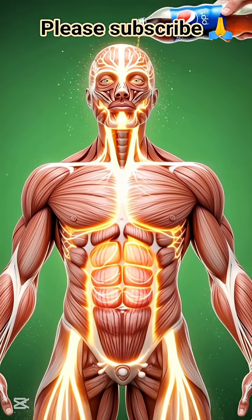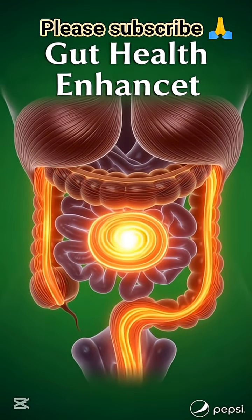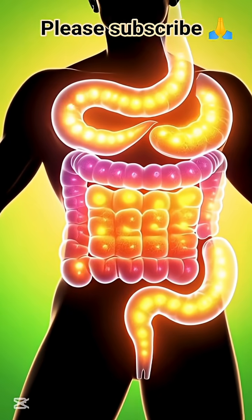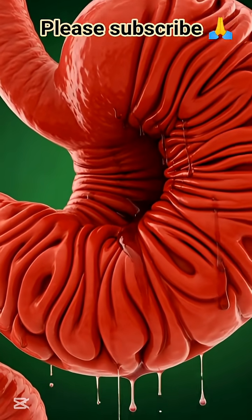Your digestive system also reacts to the acidity and sugar levels. The stomach lining can become irritated, and the bloodstream may experience a sudden spike in glucose. The skin may show allergic responses for sensitive individuals. And after the temporary energy boost, the body often enters a low energy phase, leading to fatigue.